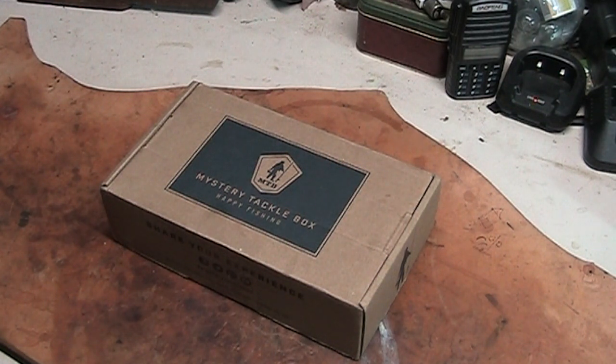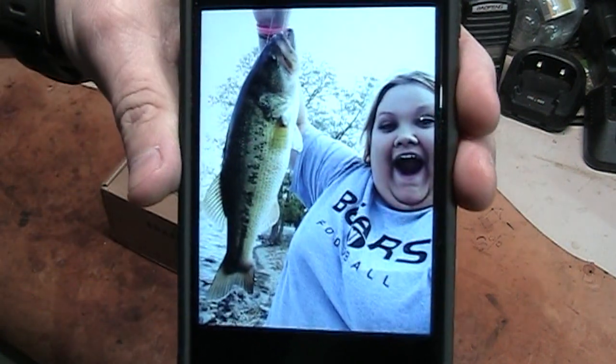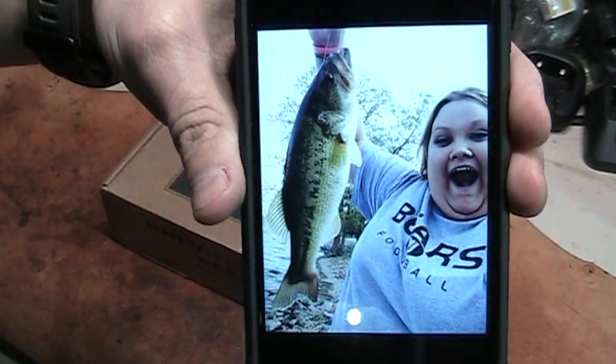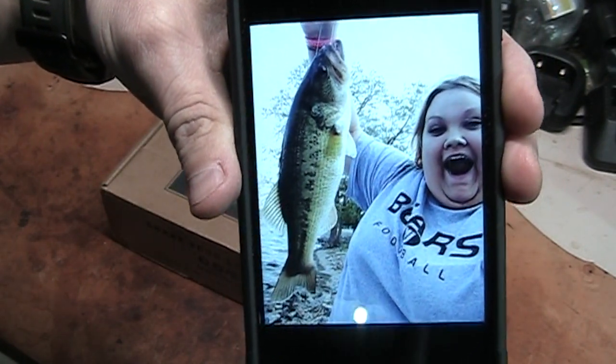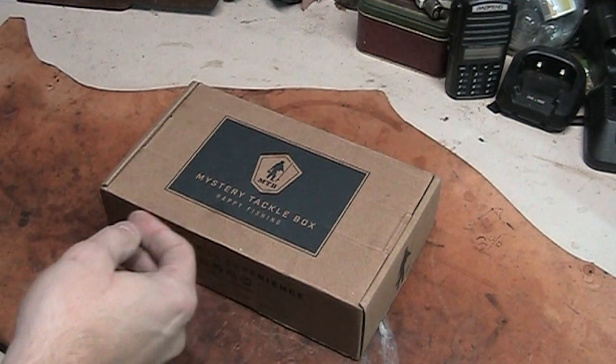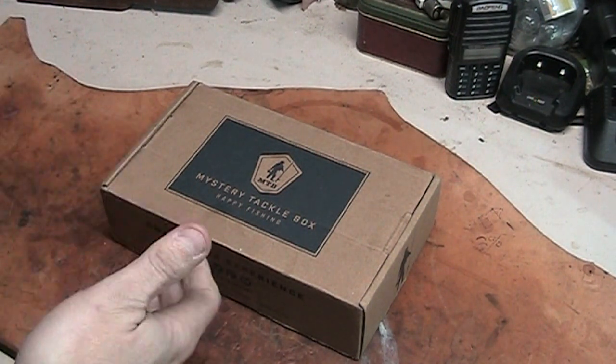Let me bring this up and show it on camera. My daughter — this was a few years ago — but that is a striped bass she caught fishing from the bank. That was a big fish. She caught that out of the lake right down the street from my house, literally right down the street.